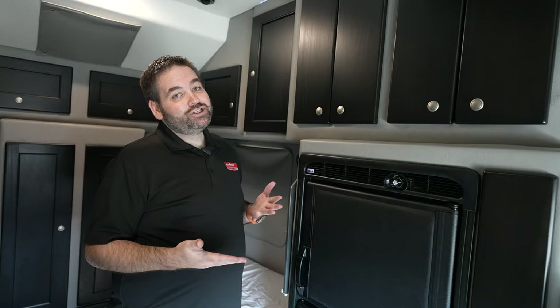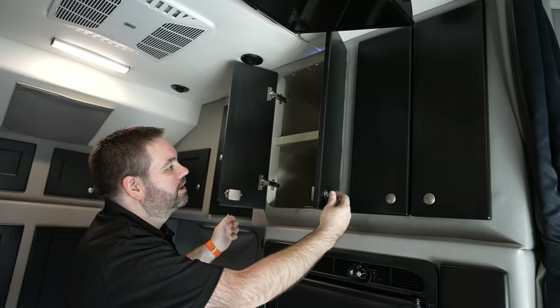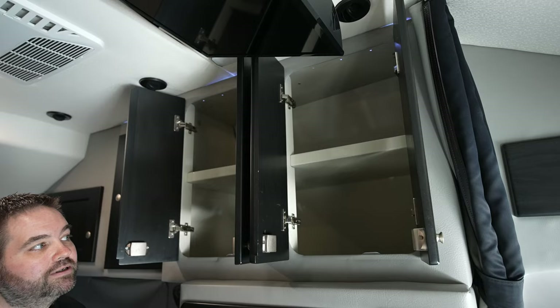The first thing I wanted to show you as you enter the sleeper is you have plenty of storage up here at the top. These are also very huge cabinets because this is a bolt sleeper. So you have lots of storage space.